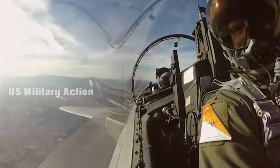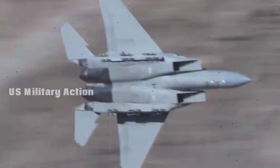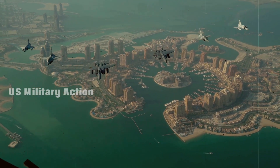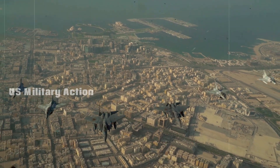In addition to air-to-air capabilities, the F-15EX can carry a diverse range of air-to-ground munitions, including precision-guided bombs, cruise missiles, and hypersonic weapons. This versatility makes it ideal for both air superiority and strike missions.